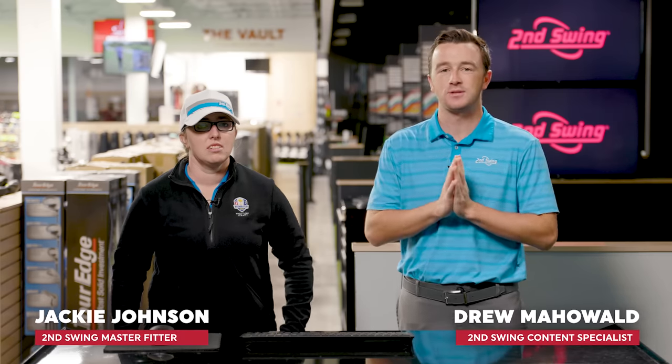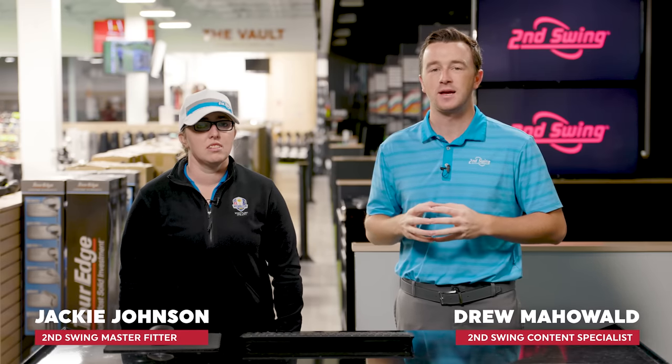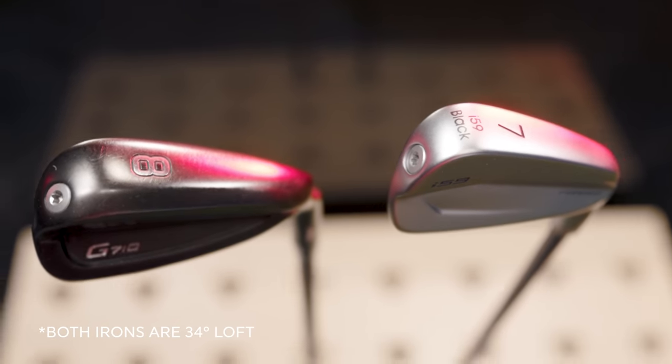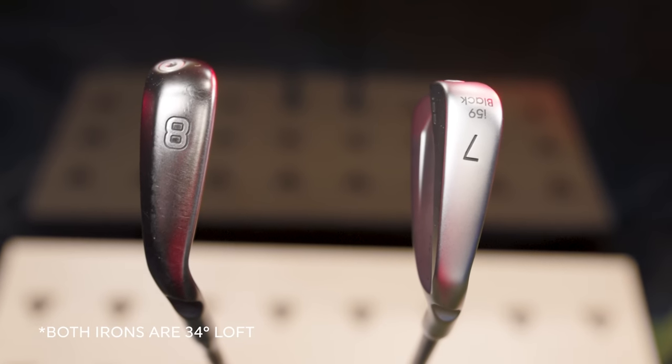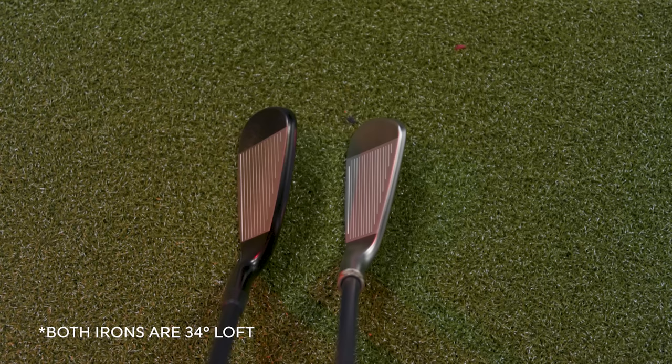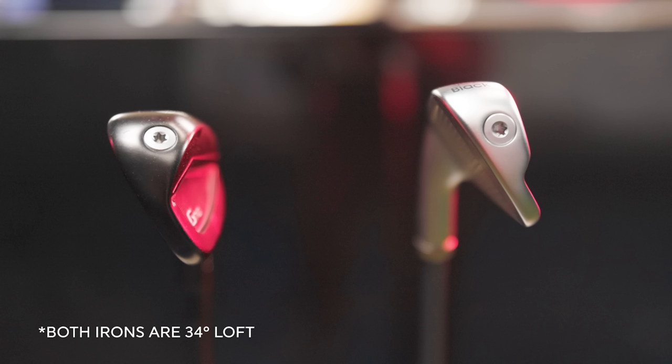Hey golfers, I'm Drew Mahold of Second Swing Golf. I'm joined by Jackie Johnson, master club fitter here at Second Swing Minnetonka. Today we've got an interesting, fun comparison — a Ping I-59 7-iron and a Ping G-710 8-iron.